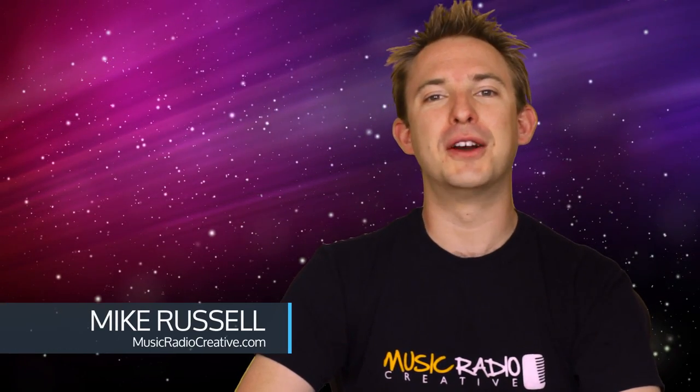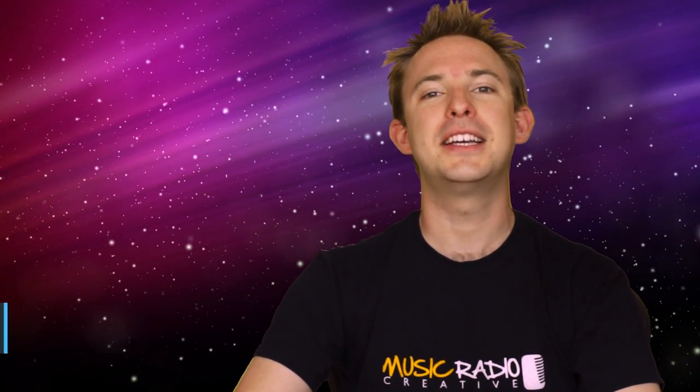Hello, this is Mike Russell from MusicRadioCreative.com. Adobe CC is here, and coming up in this video: 7 reasons why you should upgrade to the Adobe Creative Cloud.